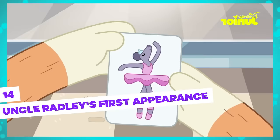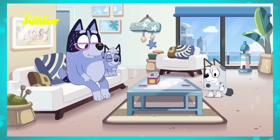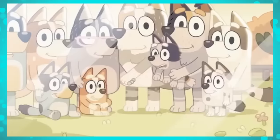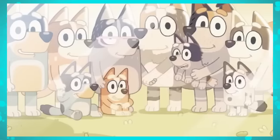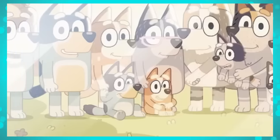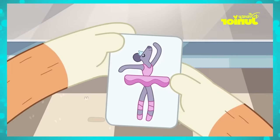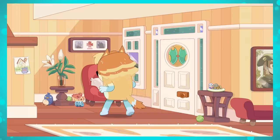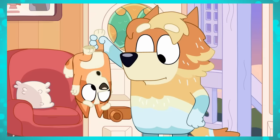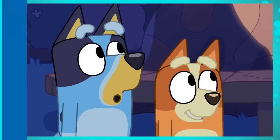Speaking of the charades episode, did you know that the first time we saw Uncle Radley in the series was in this episode? If you look closely, you'll notice that behind Grandma Nana, there's a huge photo with all the family members, including Grandpa Bob. And at one end of the photo is exactly Bandit and Stripe's older brother, Radley. This episode was number 11 of the second season. The double babysitter episode where Radley appears for the first time is number 39, also from the second season. So for those who were paying attention, they already expected this new character to appear.